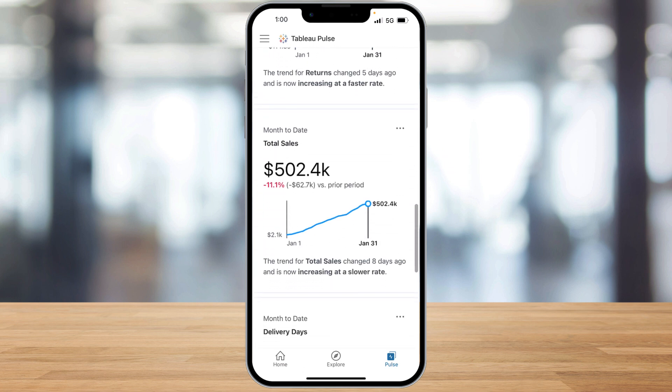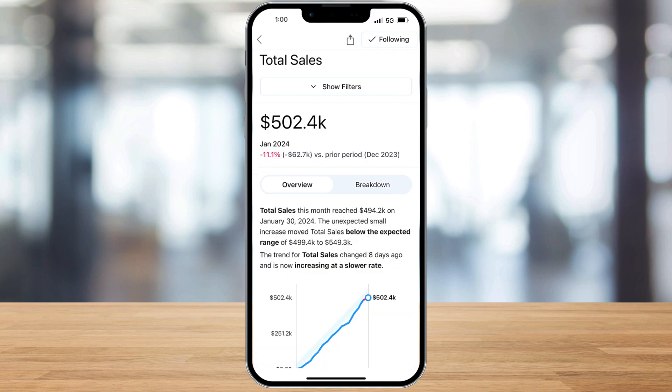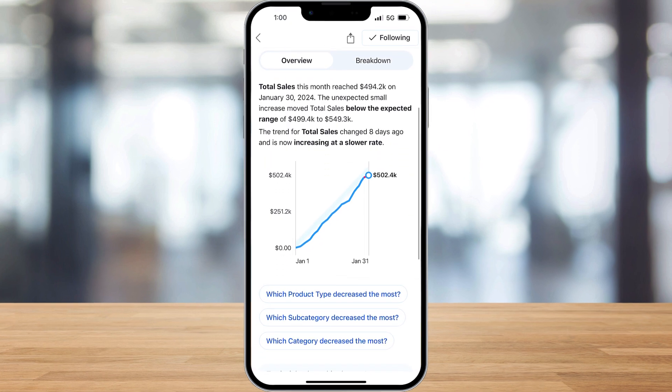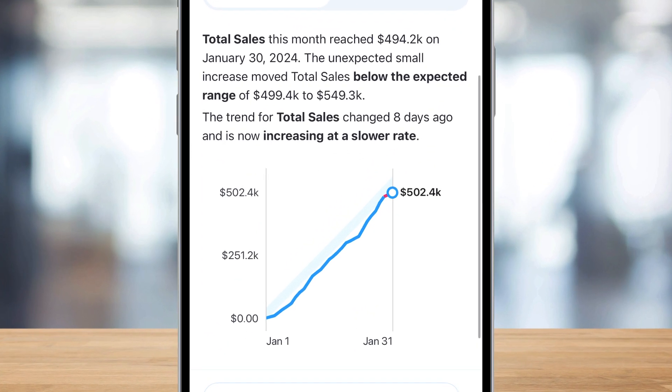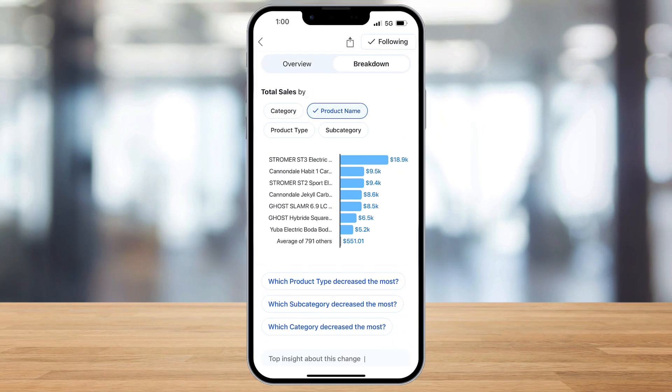And if I want to understand the root cause behind these trends, I can easily dig deeper into any metric. In the metric card, I can see the expected rate of change based on past performance and top insights about this metric. I can seamlessly filter this data to dig deeper into trends.